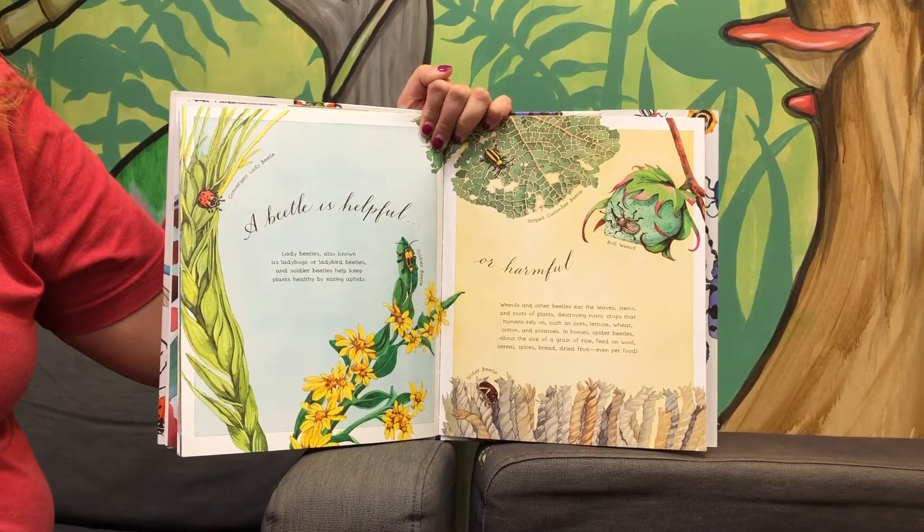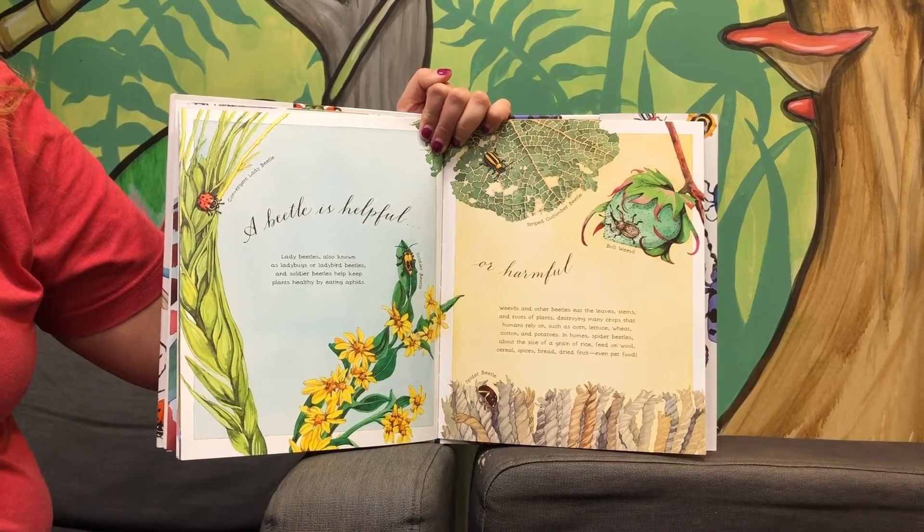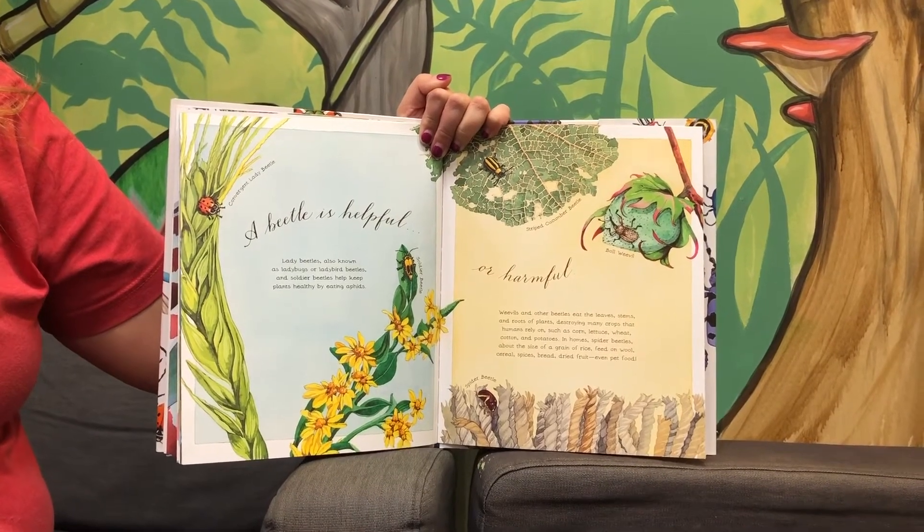In homes, spider beetles about the size of a grain of rice feed on wool, cereal, spices, bread, dried fruit, even pet food.